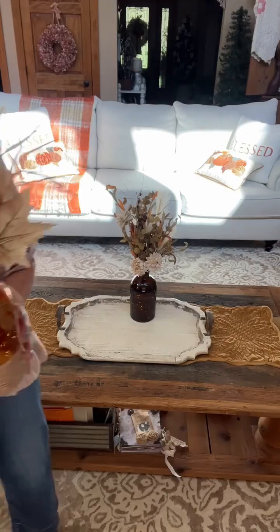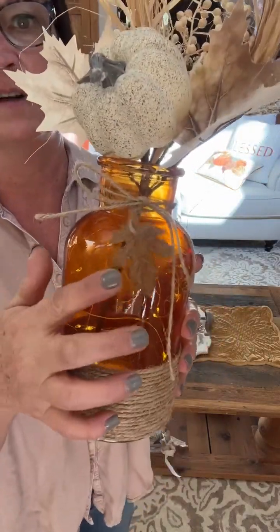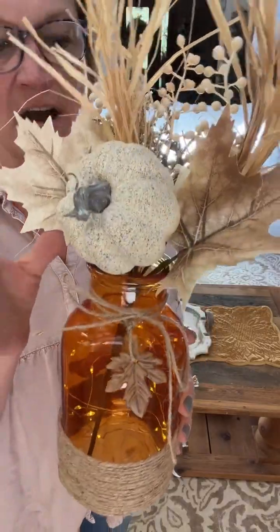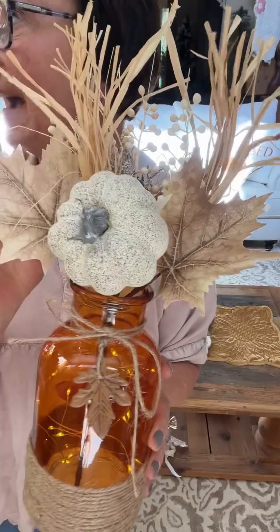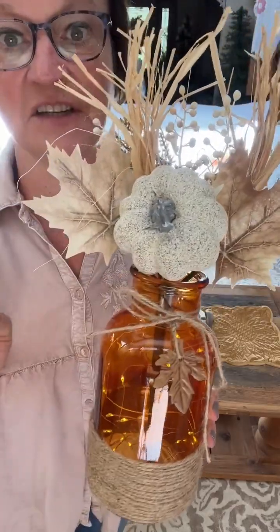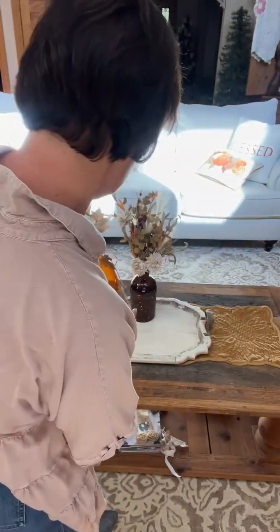I also got this orange one at Hobby Lobby — I think this is also $6.99 and then 40% off — and this little pumpkin pick. I have these on my fireplace but the pumpkin is orange; I'll have to show you my mantel. I have the little fairy lights in there also, and they are on a timer, so that's a good thing.